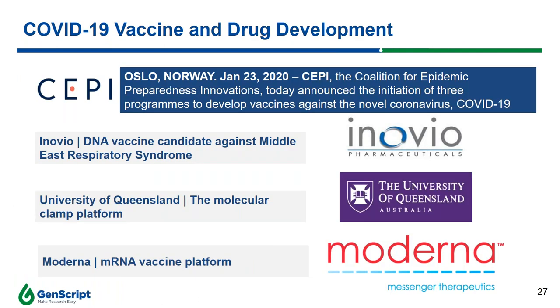Now I'd like to switch gears and discuss drugs and vaccine development for COVID-19. Given the rapid global spread, scientists have been racing to develop vaccines to prevent infection and therapies to treat patients. In late January, the Coalition for Epidemic Preparedness Innovations announced the initiation of three programs to develop vaccines against the novel coronavirus. The vaccine development builds on existing partnerships, including one innovative company aiming to deliver a DNA-based vaccine candidate against SARS-CoV-2, and another already in Phase 2 clinical trials for a vaccine candidate against the MERS virus.